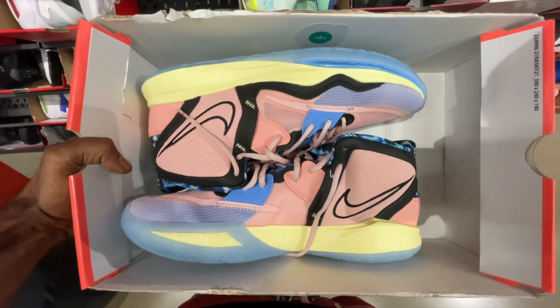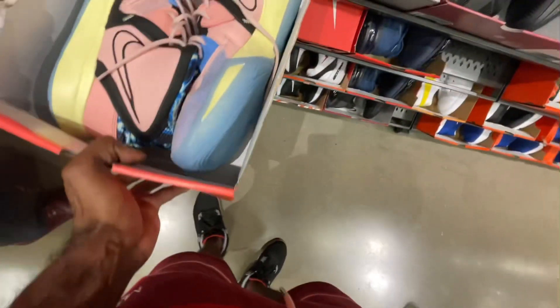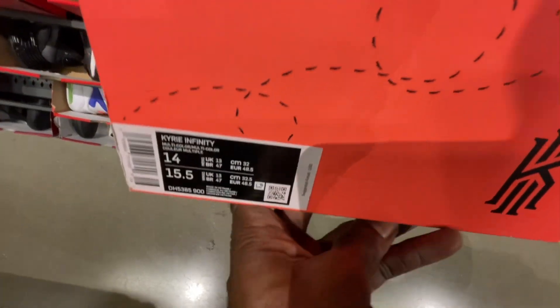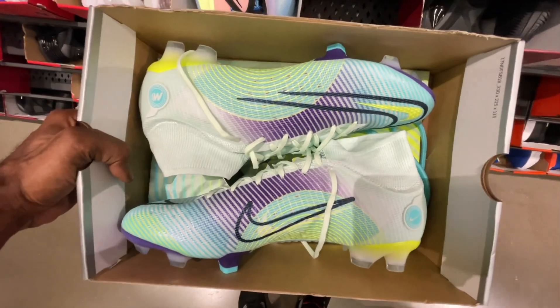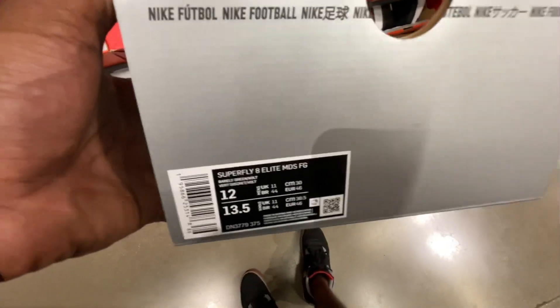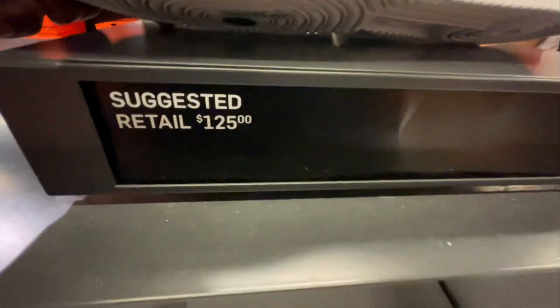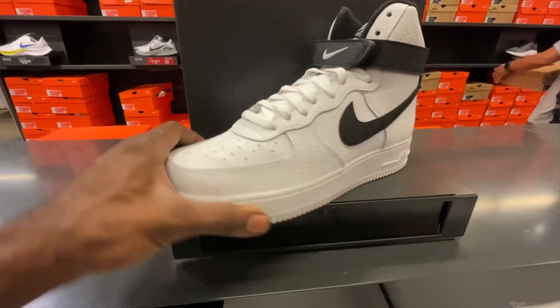I recently got copyrighted on my last Nike mall vlog, so I'm going to do a voiceover while still giving you guys a chill vlog so you can still see what's in the store while I pan through the shoes. Finishing out the men's section — we didn't really find any retros there, only a few good random shoes here and there.